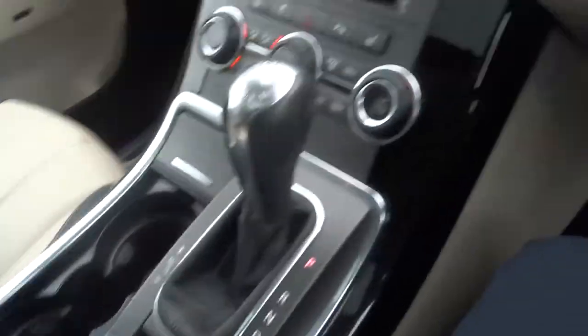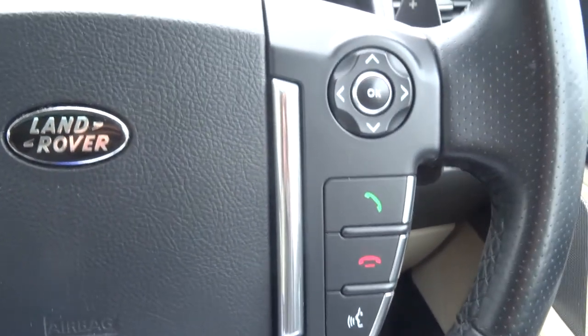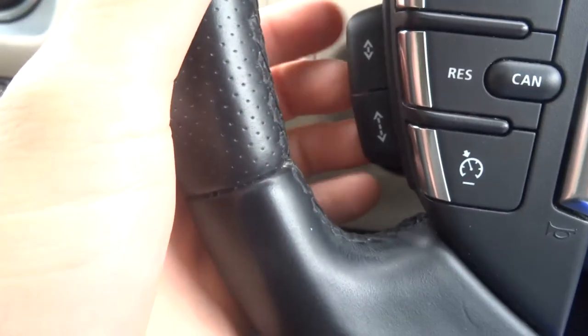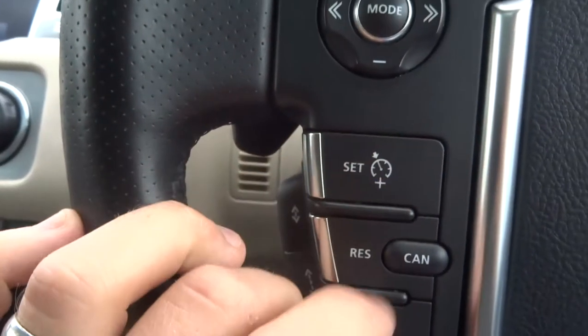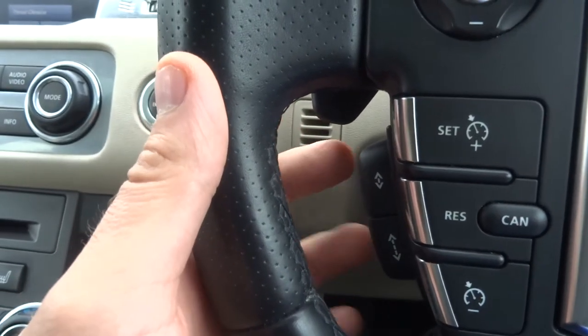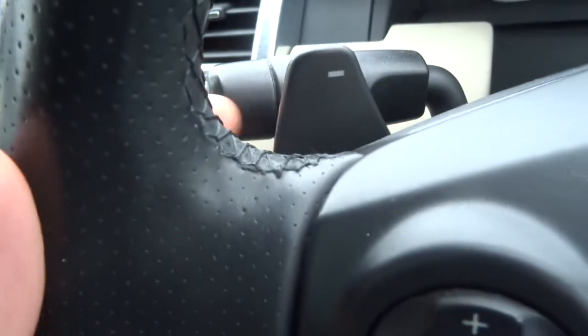We've got some armrests and a motor function steering wheel with Bluetooth and cruise control — in fact it's adaptive cruise control. So if you set your cruise and you're a set distance from the car ahead, it will maintain that distance. We've also got paddle shift override.